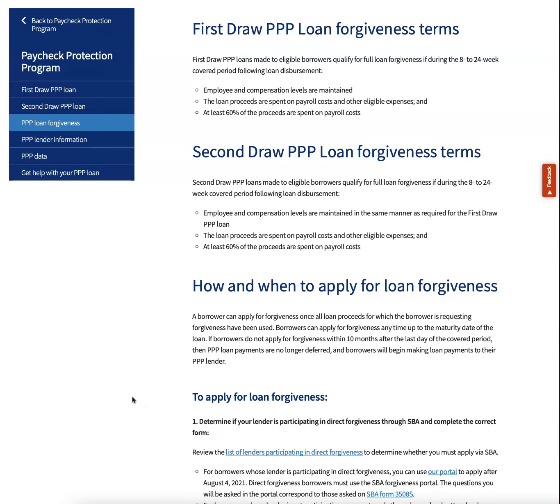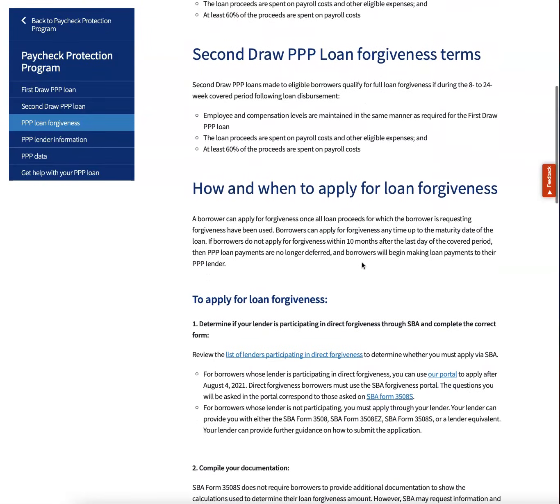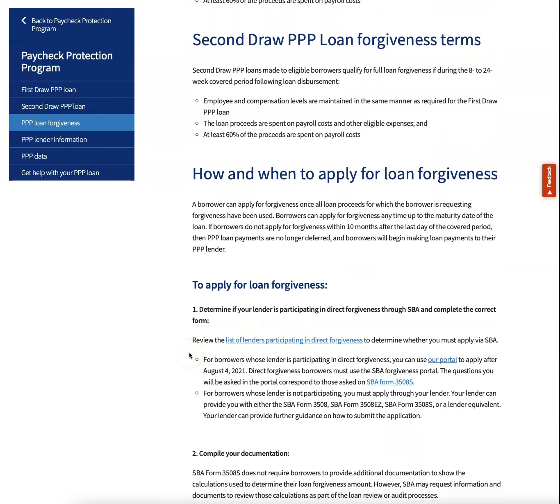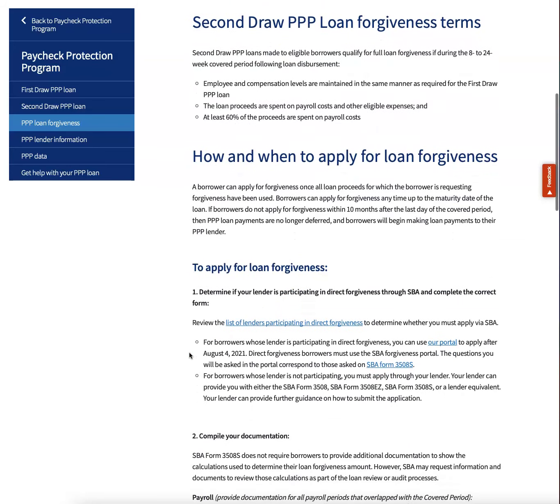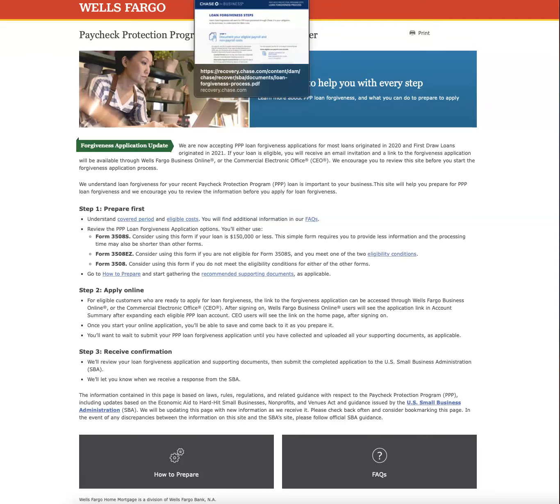You can go to SBA.gov — which is this page — click on funding programs, then click PPP loan forgiveness. You can click on the link that says list of lenders participating in direct forgiveness. Go to wellsfargo.com/PPP-loans, or just Google Wells Fargo PPP loans if that's your bank. It'll tell you how to apply. You'll send them the information and you'll probably get a response within 30 to 45 days, and it's usually very favorable.